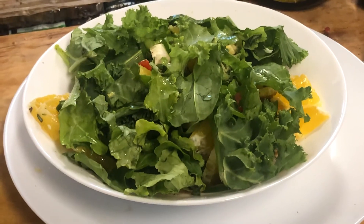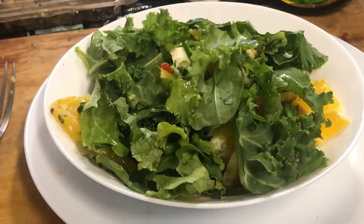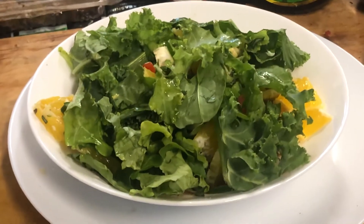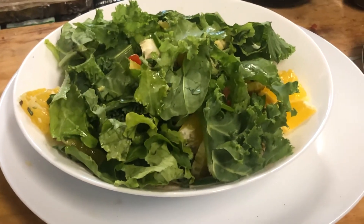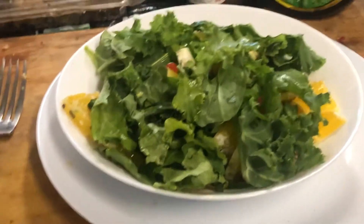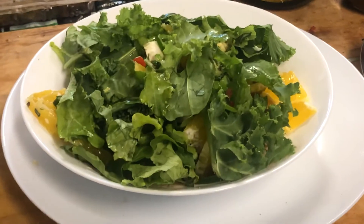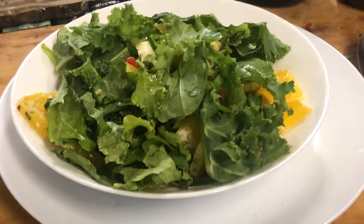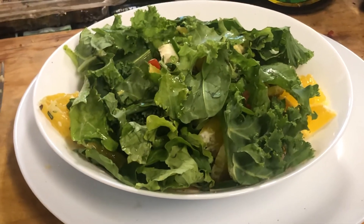I've got spice salt as well — regular salt mixed with Himalayan black salt, as well as a few types of pepper: Kampot black pepper, cracked black pepper, white pepper, black pepper, and rosemary. That's my spice salt and it's really nice — you should try making your own.